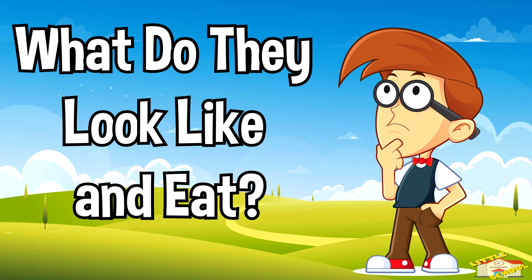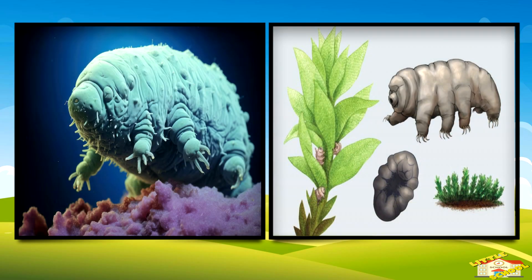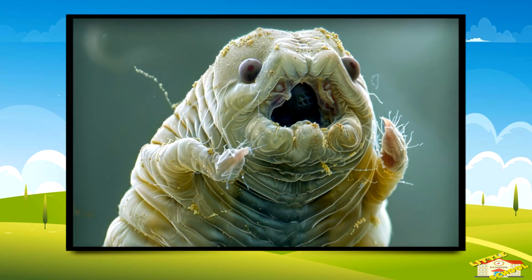What do they look like and eat? They have eight stubby legs with little claws to grip surfaces. They feed on bacteria, plant cells, and sometimes tiny animals. Tardigrades use special mouthparts to pierce and suck out nutrients.